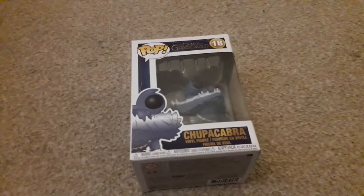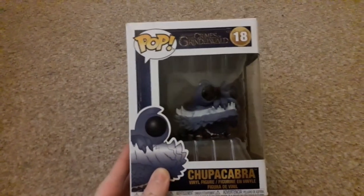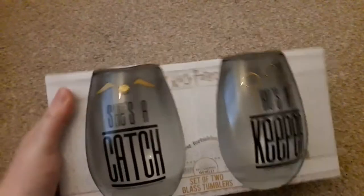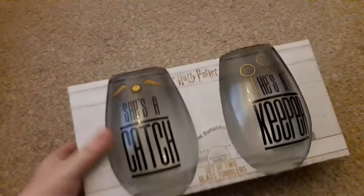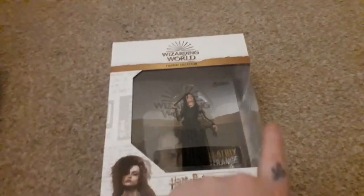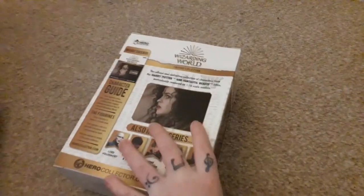My final Funko Pop of the video is the Chupacabra from Crimes of Grindelwald — I think it's really cute. Then Katie bought me and Carl these super cute glasses as a couple's present — one says 'she's a catch' and the other 'he's a keeper'. I think that's so cute. Then we have this Bellatrix the Strange figure from the Hero Collector figures range. I have taken this out of the box and I will probably do a review on it in the future.